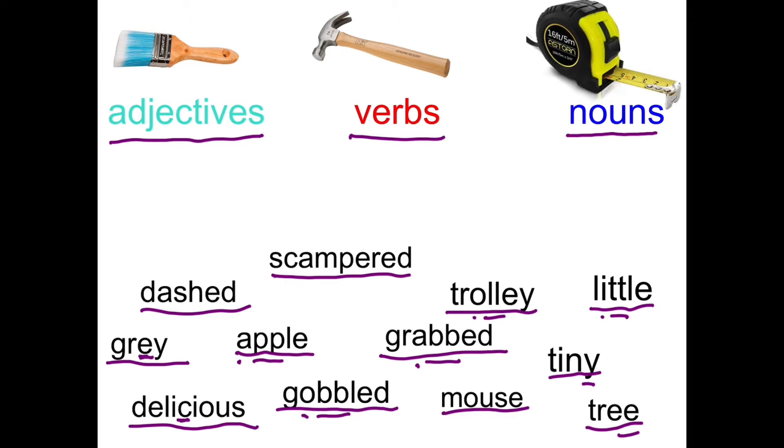Either divide your page into three or you can write them in separate lists. So let's look at the word apple. Can you be a bit apple? I don't think you can describe someone as being a bit apple. Can you apple? If I said apple, you wouldn't be able to apple. Is an apple a thing? Yes, it is. So noun — apple would go over there. Have a go at that first on your own.